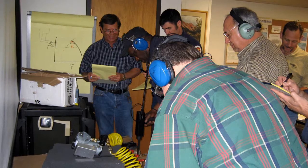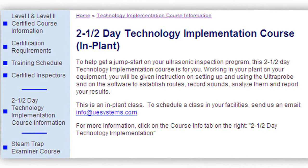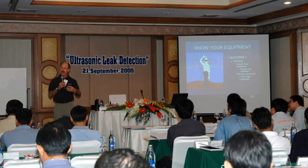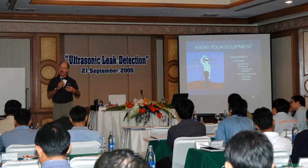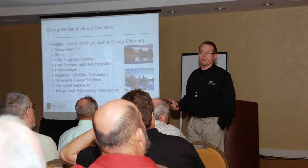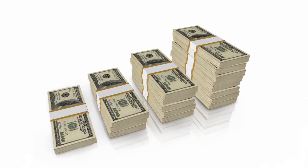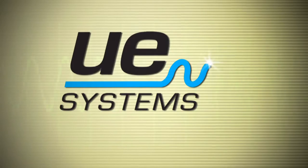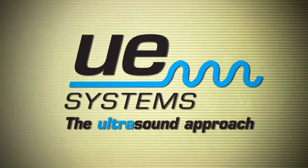Add a comprehensive line of training courses, ranging from technology implementation and classes on steam and compressed air, to certifiable five-day comprehensive ultrasound technology Level 1 and Level 2 courses. And you have one promising beginning to your plant reliability facility program. UE Systems is here for you. Ask us how.